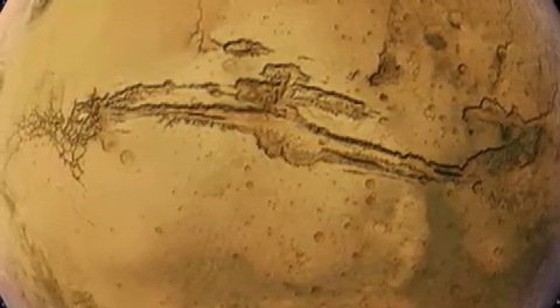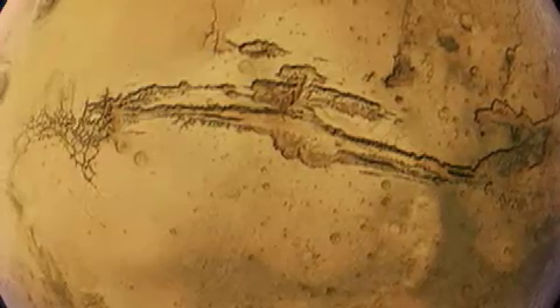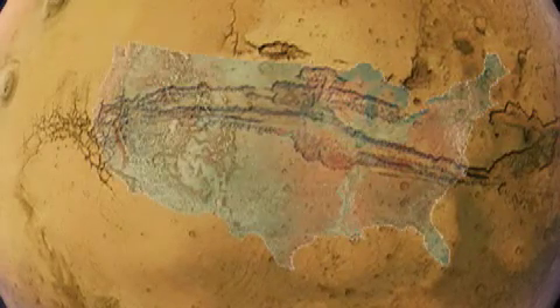Comparing this monster to an earthly river basin is simply laughable, unless you can imagine one bigger than the United States.